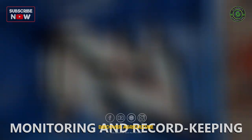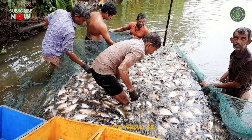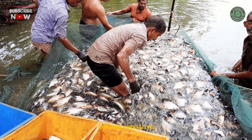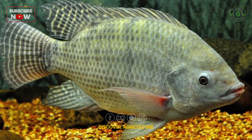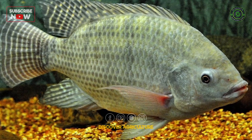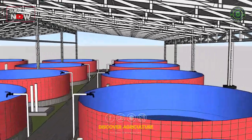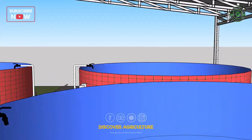Monitoring and Record Keeping: it is important to monitor and record key parameters such as water quality, fish growth, and mortality rates to identify potential problems and make necessary adjustments to optimize yield. In addition, the use of probiotics, water exchange, and regular maintenance of equipment and infrastructure can also help to increase yield in Bioflock fish farming.